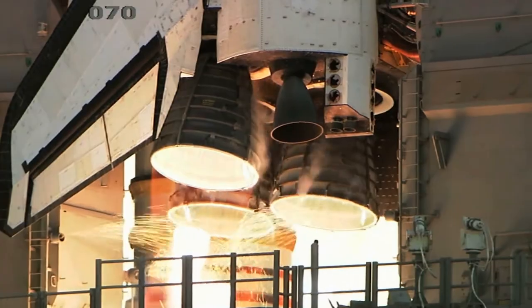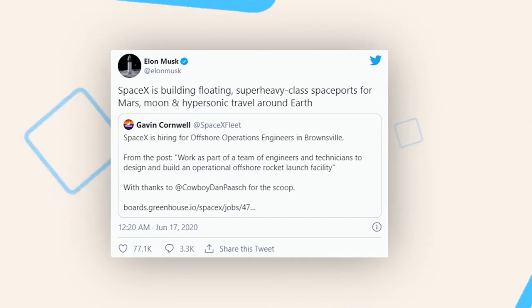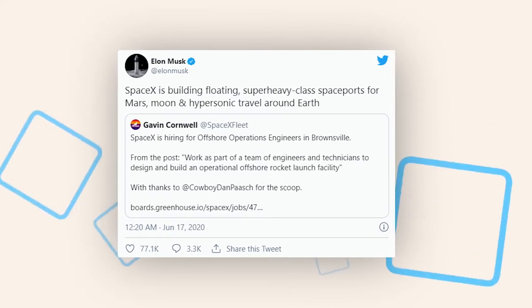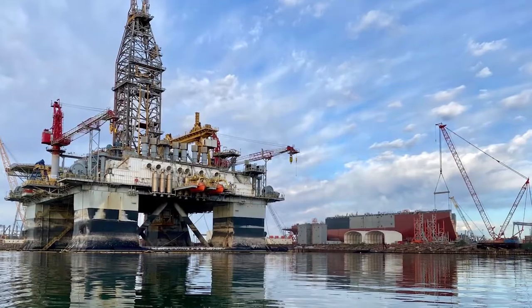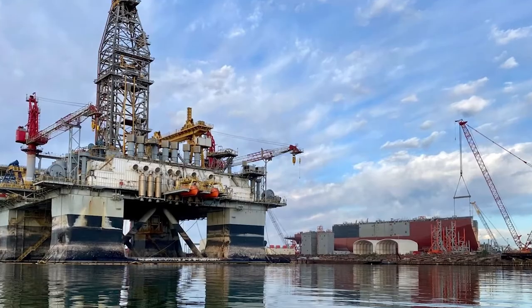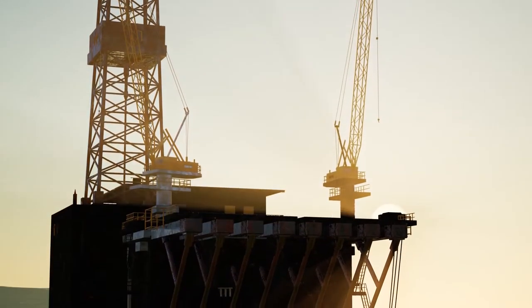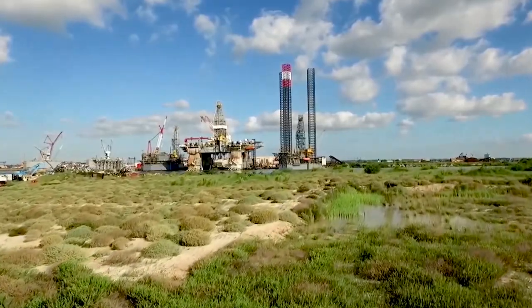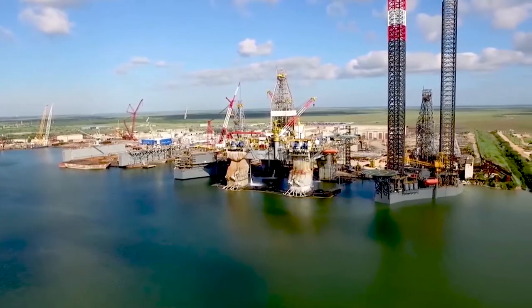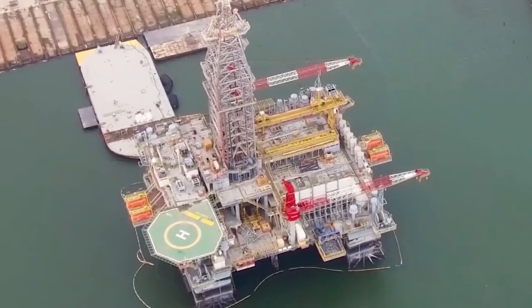In May of 2020, Musk announced via Twitter the intention of SpaceX to purchase two oil platforms and convert them into floating launch pads. In July of 2020, SpaceX acquired two decommissioned offshore oil rigs at two different ports in Texas, which they plan to convert into massive floating spaceports to service the Starship launch system. The rigs were acquired from the offshore drilling contractor Valaris for $3.5 million each, through a company called Lone Star Mineral Development LLC, which is registered to SpaceX CFO Brett Johnson.